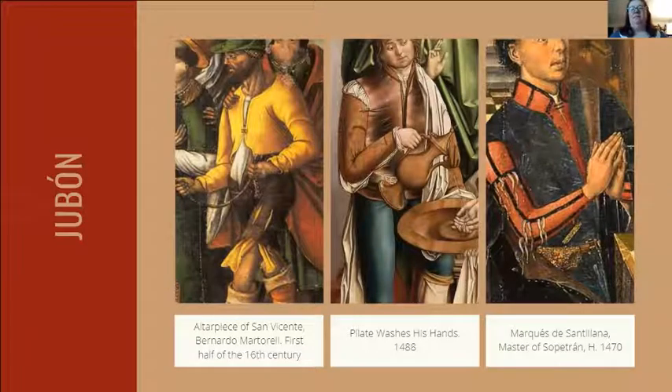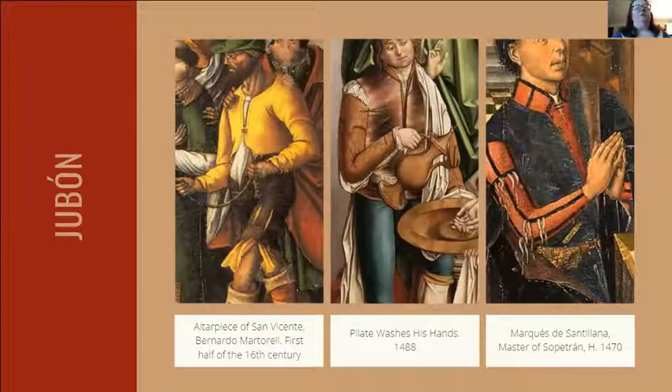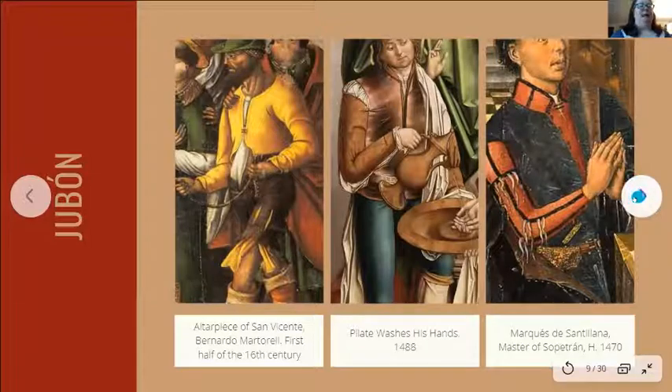Sleeves had a life of their own in Hispano-Flemish Spain — generally considered separate garments for both men and women, cataloged independently in inventories, and ranging from enormously complex to extraordinarily simple. A useful wardrobe tip is what I call 'Hispano-Flemish Garanimals': like the mix-and-match children's clothing from the 1970s–80s, interchangeable sleeves let you create multiple looks from one garment with eight sets of sleeves.